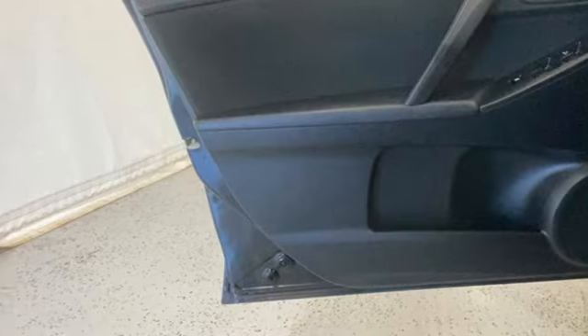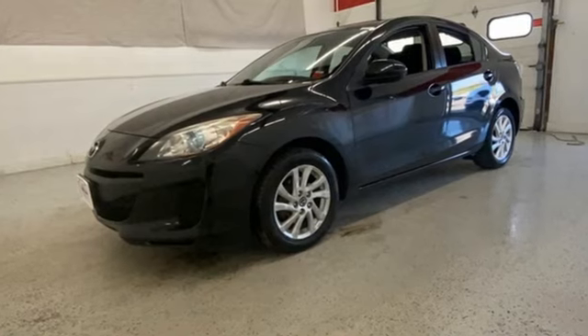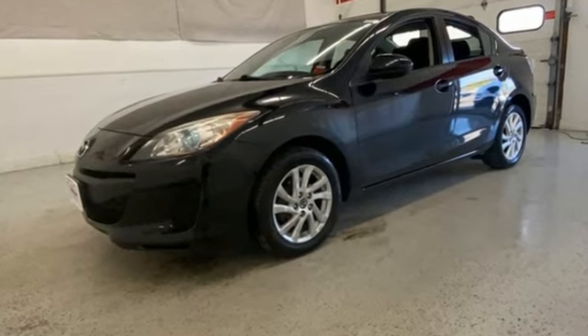Car and Driver reports the 3 offers a quality interior and a very athletic chassis. With Mazda, driving is what matters most. Take it for a test drive today.